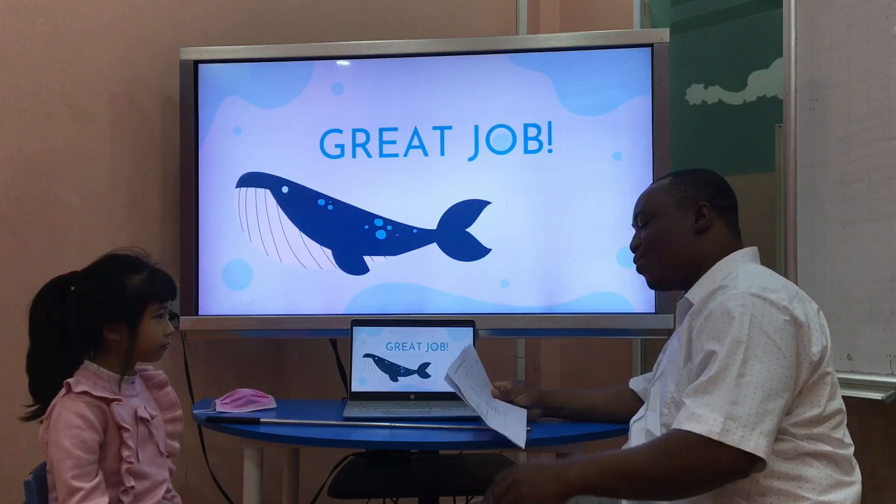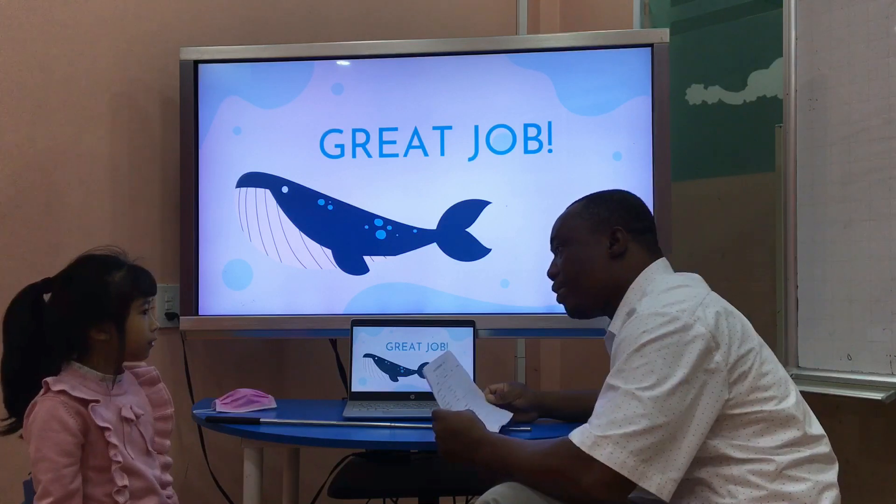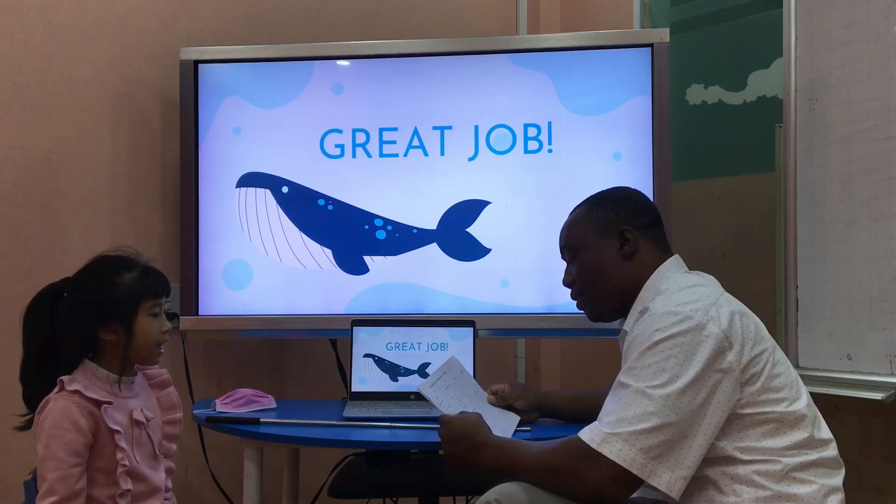Hello. Hello. What's your name? My name is Barbie. Good. Can you spell your name please? B-I-R-B-I-E. Good.